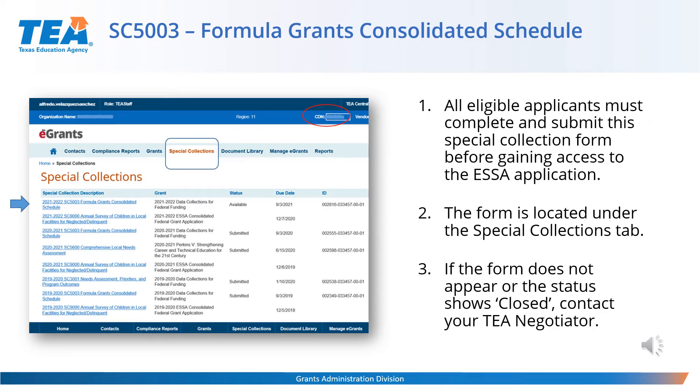Once in the eGrants page, enter the county district number on the top right corner. Then you will find the Schedule SC5003 under the Special Collections tab. Select the SC5003 Formula Grants Consolidated Schedule link from the list and start reviewing the information and make updates as appropriate. If the form does not appear or the status shows closed, please contact your TEA negotiator.